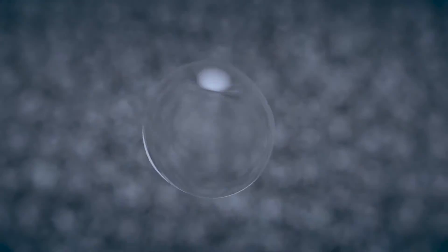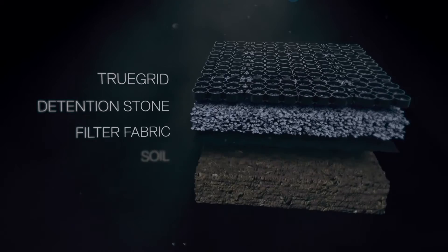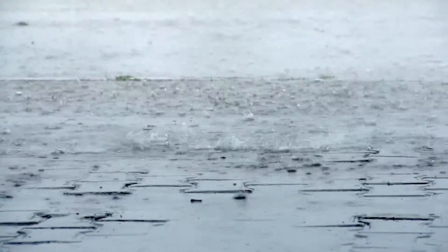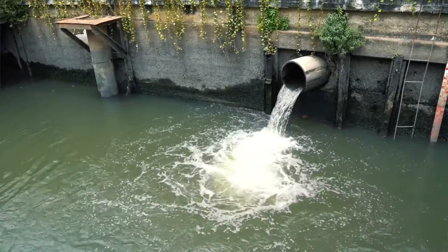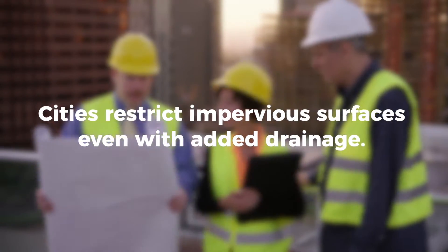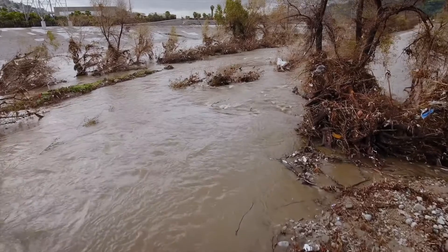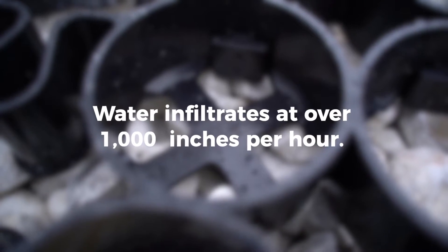TrueGrid is 100% permeable, which means water drains through the grid cells and into the soil, where it's naturally filtered before it recharges the aquifers. Stormwater detention in the base rock under the paver's surface provides capacity to stop runoff and meet local stormwater codes. Compare this to traditional impervious pavement, which offers no filtration, creates pollutant-filled runoff, and requires elaborate and costly drainage systems and detention ponds that take away from usable area and are constant maintenance headaches. Cities restrict impervious surfaces like concrete and asphalt, even with added drainage systems, as inlets can quickly become overwhelmed in even moderate rainstorms. With TrueGrid, the entire surface is an inlet, and water infiltrates at over 1,000 inches per hour. No more flooding!